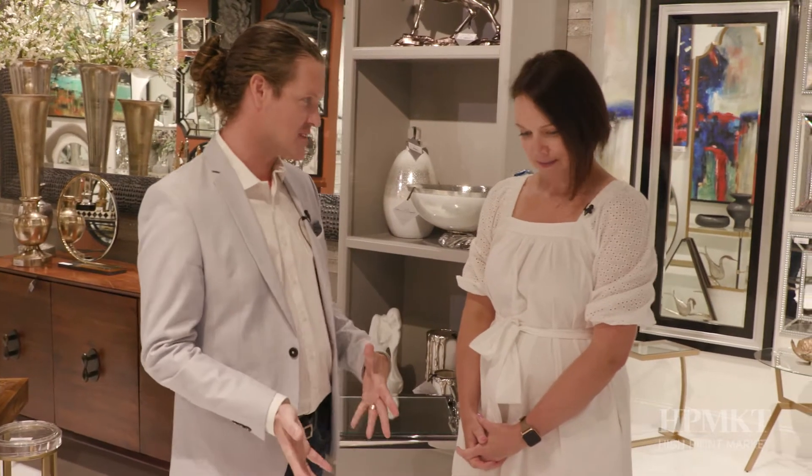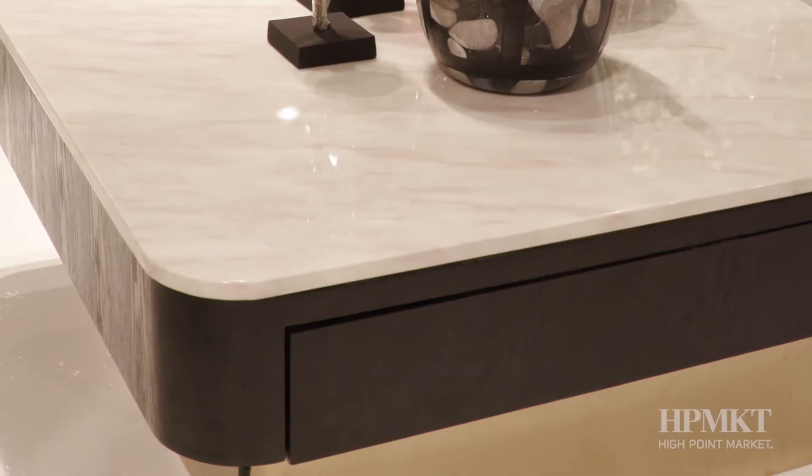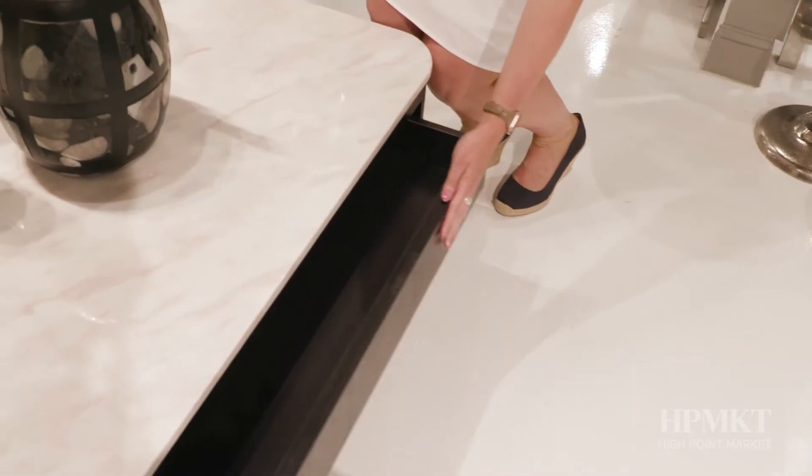Let's start off with this coffee table. It is part of our new collection. It's the Vasio coffee table, featuring a marble top and a nice bright brass base. It's also got this great little drawer over to the side here that kind of hides everything if you need it.